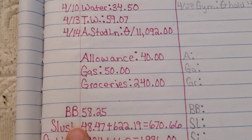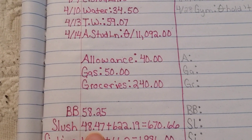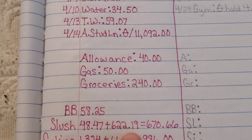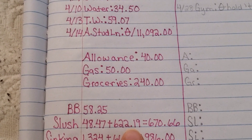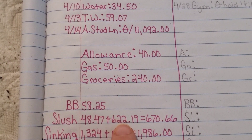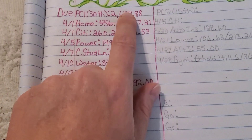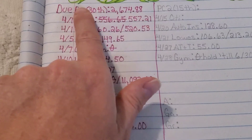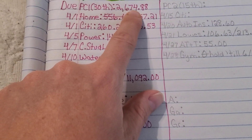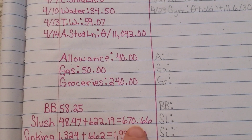Our slush fund — a separate checking account for depositing money after we pay all the bills — still had $48.47 left in it, into which I was able to put $622.19. That's pretty high; normally the most I've ever been able to deposit back into this account would be like $500. The reason for that is my husband's bonus this paycheck — this is not our normal, typical payment. That leaves us with a grand total in the slush fund of $670.66. This is why it's important to make a unique budget for each paycheck, because your income or expenses could change.